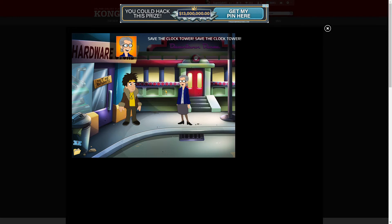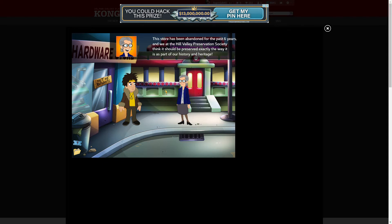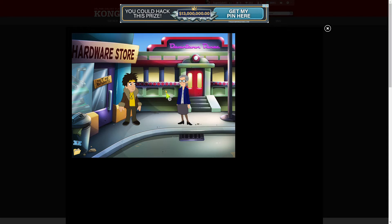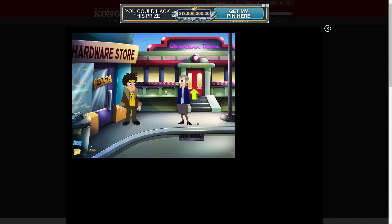Save the clock tower, save the clock tower! Yes, I'm all in favor of saving the clock tower but I don't have any money to donate. However, I can write a song to promote your goal. A song, that's an interesting idea. What can I do to help? Maybe get me a piano so I can compose your song. I'll do that, thank you. This store has been abandoned for the past six years. There's a coin here stuck in a crack.